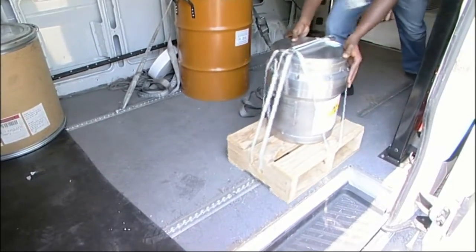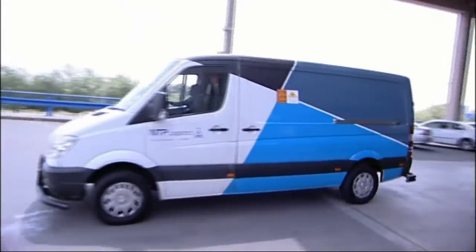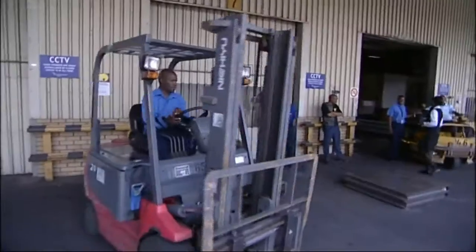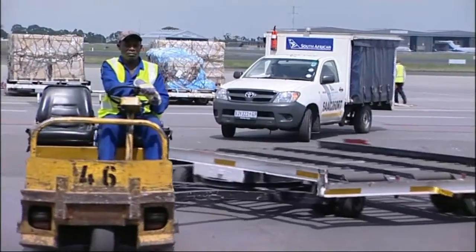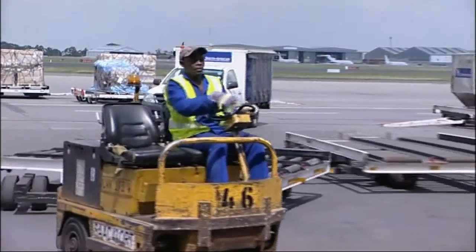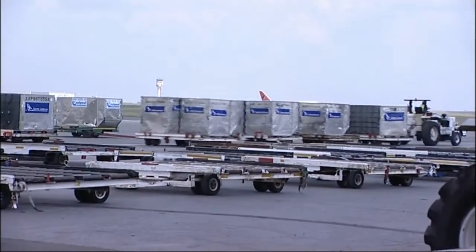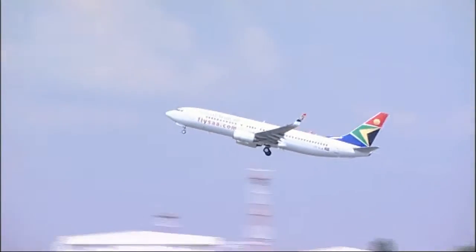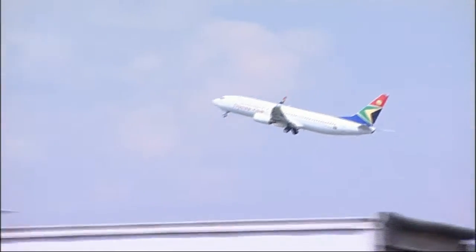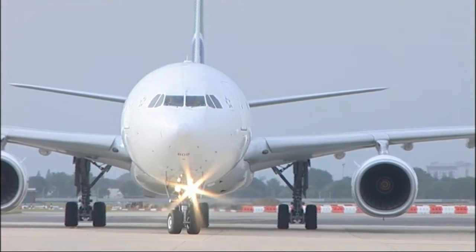Both passenger and cargo aircraft are used for this purpose, with the goods being carried in cargo holds at approved segregation distances from passengers and crew. The carriers, like the consignors, also have their own radiological protection advisers and safety regimes. And of course, all such movements are closely controlled and fully documented. From leaving the plant to arriving in another country — in this case the United Kingdom — takes only a matter of hours.